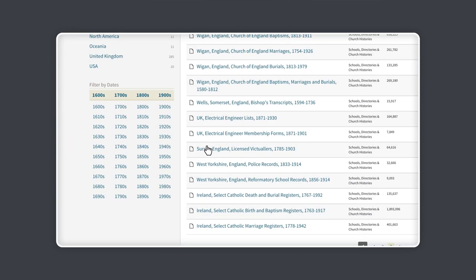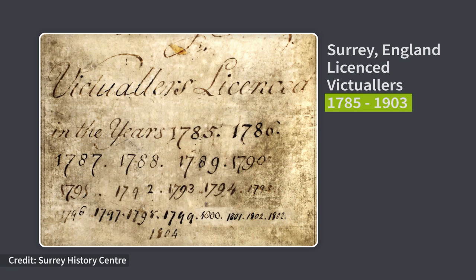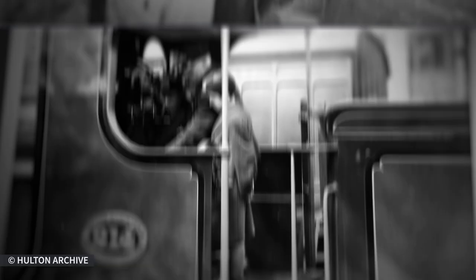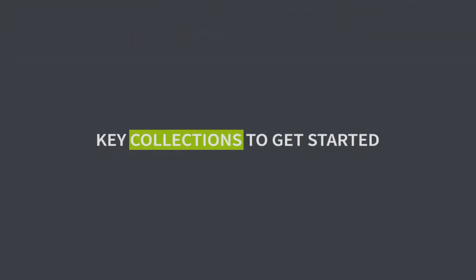We have a wide range of occupation records, and these rich, varied sources of information go back centuries — in some cases as early as the 1700s. There's so much waiting to be uncovered. First, find out what job your ancestors did. To do that, there are some key collections we suggest you start with.